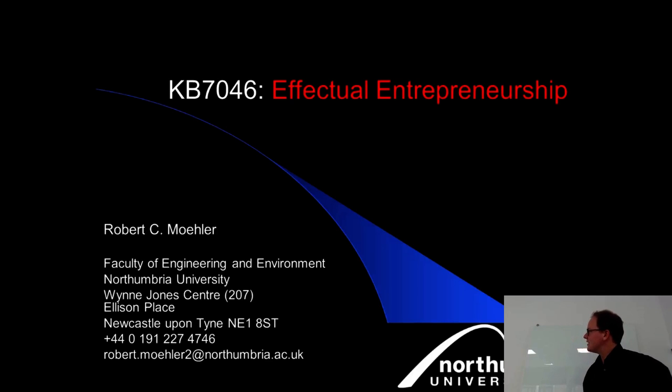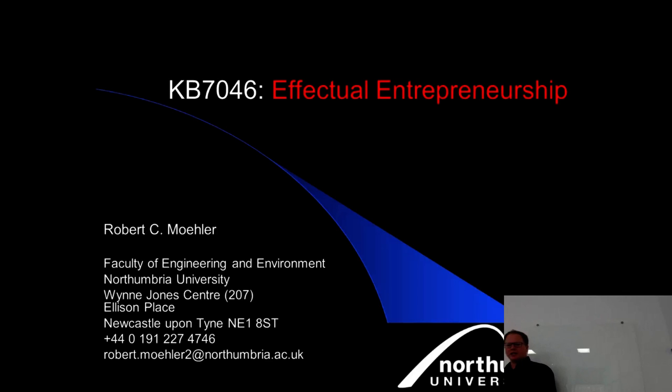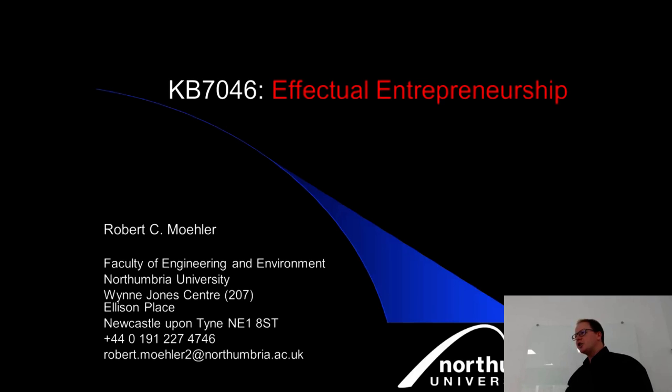Today we're looking at effectual entrepreneurship. The format is a lecture with a small case example, so we can see what these conceptual ideas mean in practice. Then we go through a series of workshops on idealization — coming to ideas and looking at examples of how products come about. You don't necessarily need an idea up front. The workshop output should feed into your business model portfolio, so make sure you document everything.